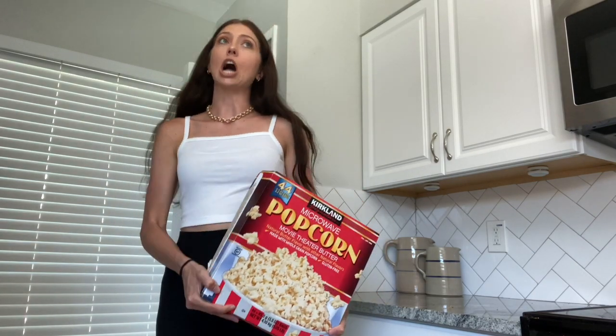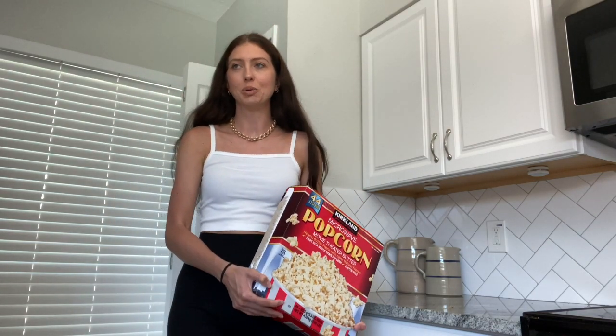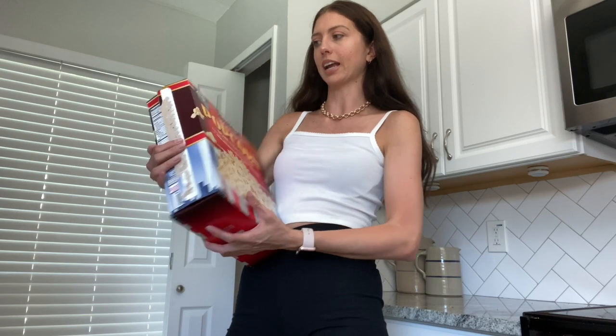We eat a lot of popcorn — I eat like two bags a day. We've never bought it at Costco before, but this is a 44-bag box. We go through popcorn so much that it just makes sense to get the bigger amount. We'll probably get sick of it by the time we finish this.